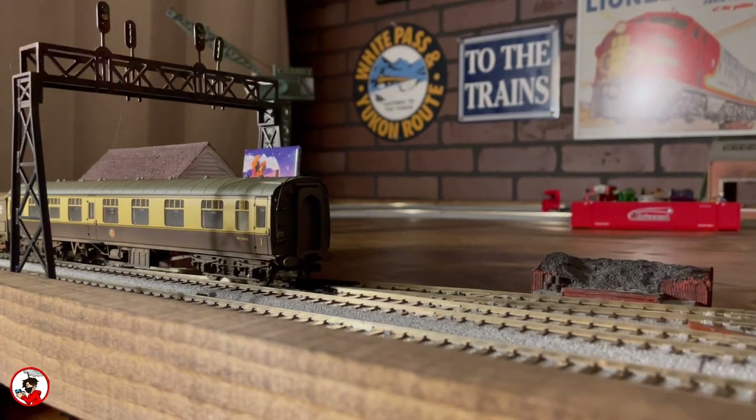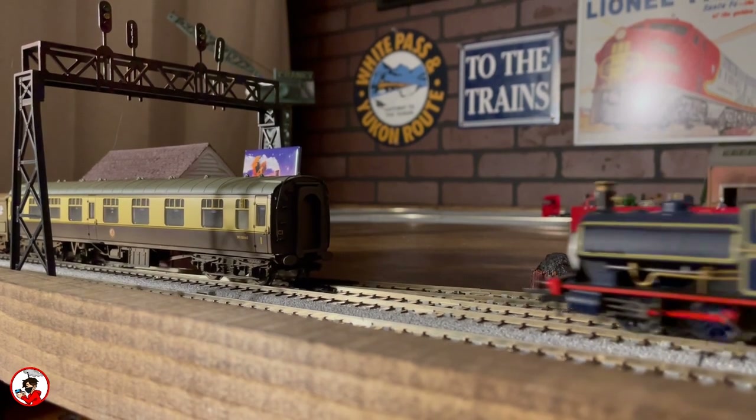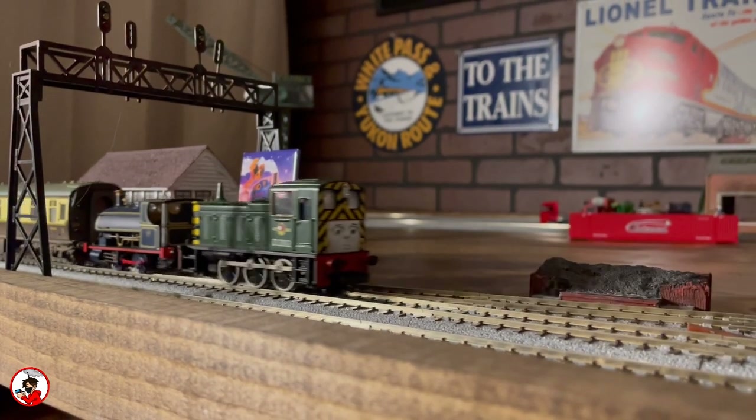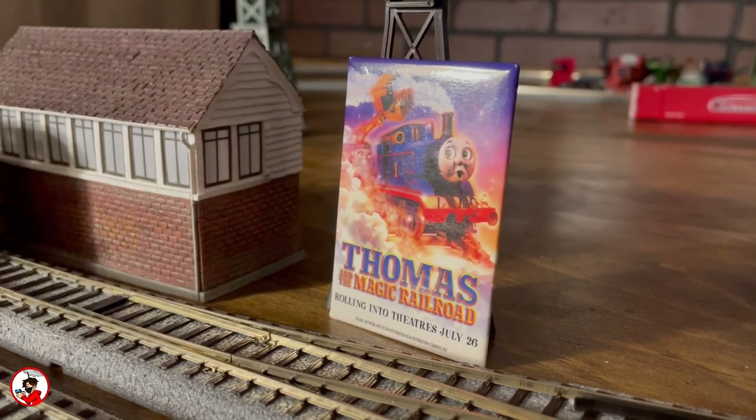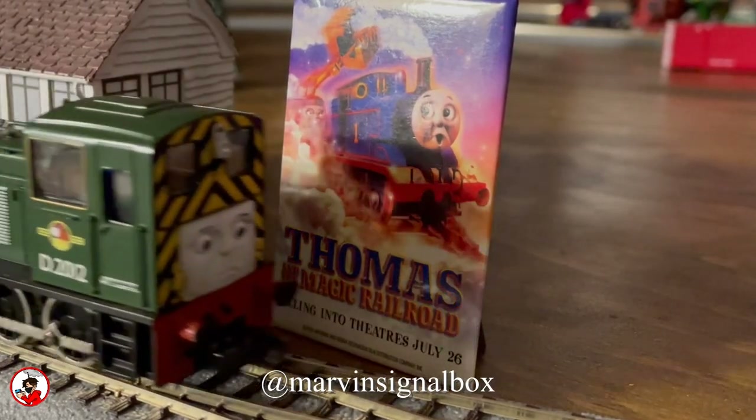Next is the signal box and gantry, which like to change locations, but these buildings in specific are special as they were some of my first. Not only that, but they also happen to hold my Thomas and the Magic Railroad pin, which is not only my favorite movie but also comes from my good friend Marvin Jerry.